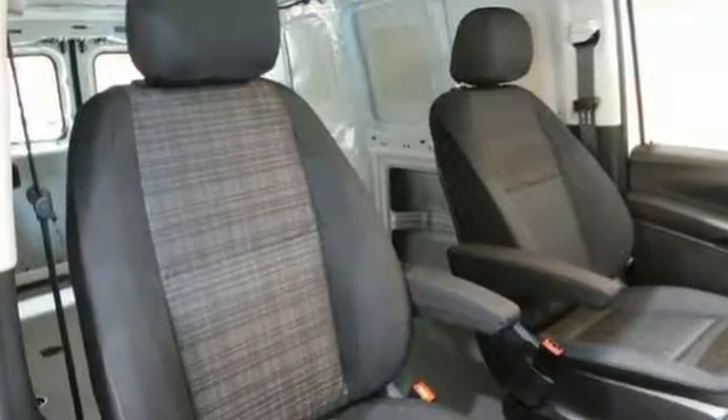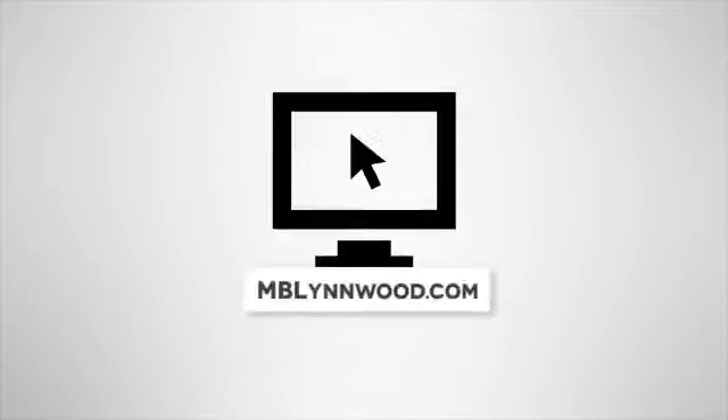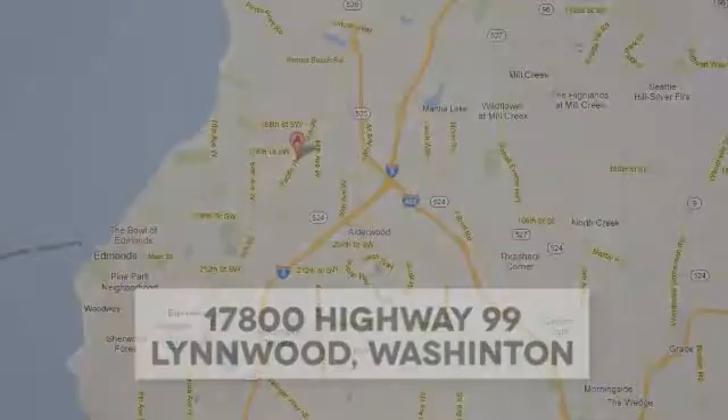Come see it today. Call us at 425-673-0505, online at mblinwood.com or stop in and visit at 17800 Highway 99.